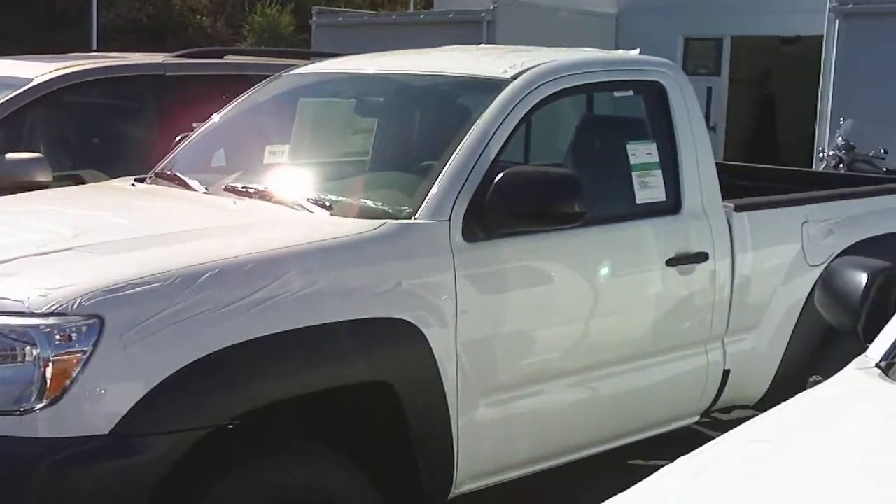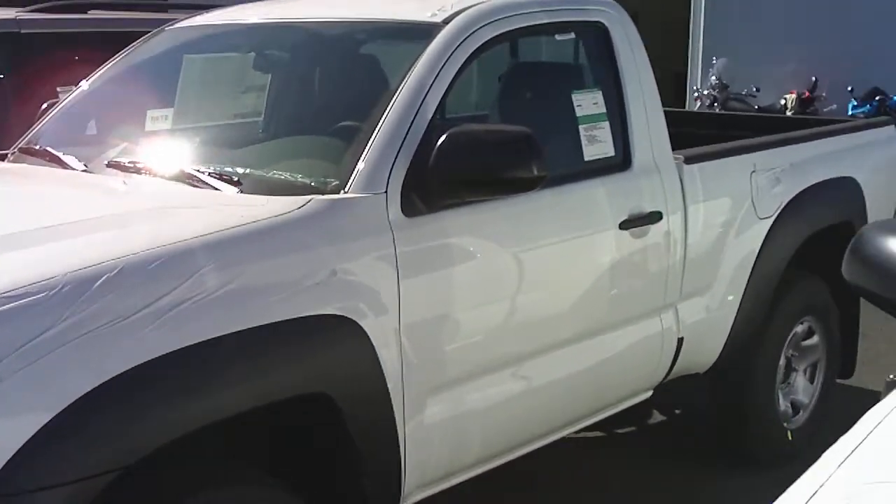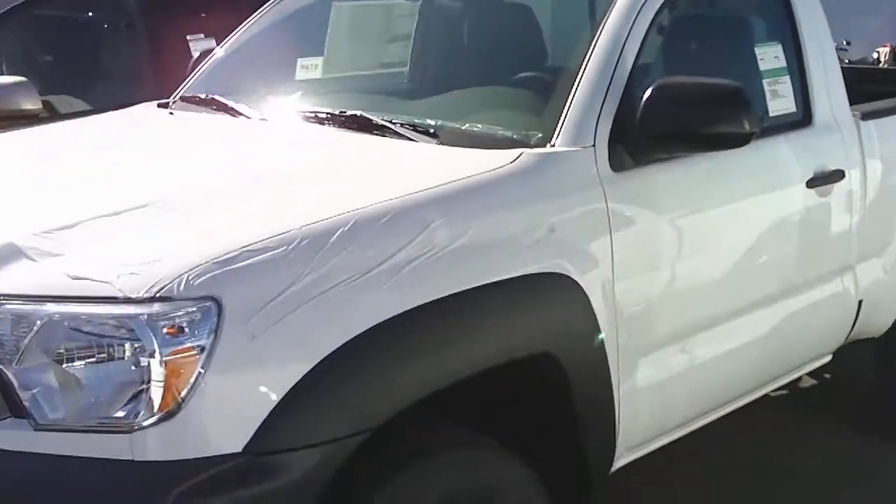Hi, this is Andrew here. Toyota Tacoma — here's that single cab, four-wheel drive, four-cylinder Tacoma automatic truck.